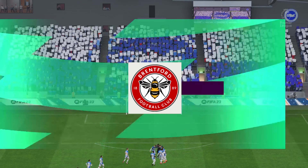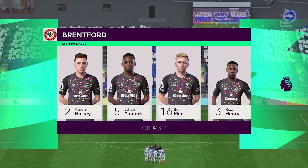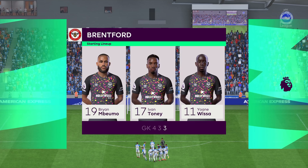Here's how the lineup looks for Brentford: it's a 4-3-3 with two out-and-out wingers, but they do vary their movement — they give width but they also make diagonal runs in-field when the ball is on the opposite flank. Their performances will be key today.